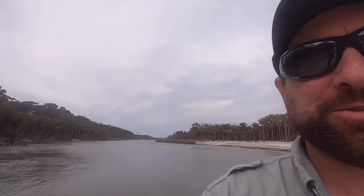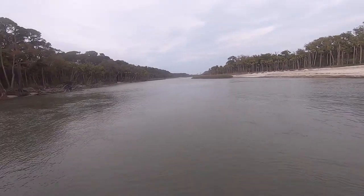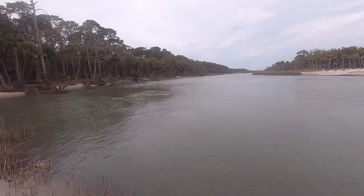Hey buddy, it's Randy and I'm real sad to report that the cast net got stuck on a piece of wood during the incoming tide. It was about a little over my head so I couldn't really get down there and get it out. So we can come back tomorrow and see if we could fish it out.